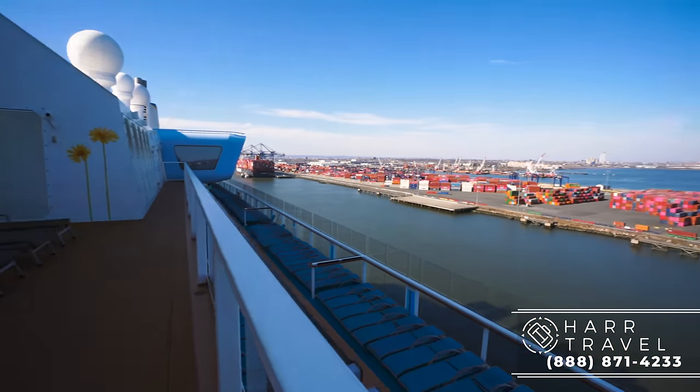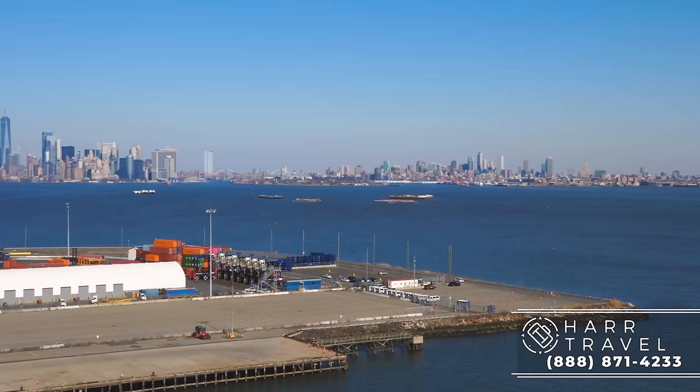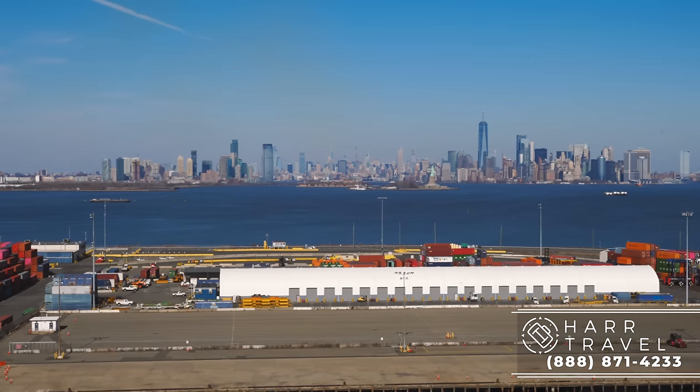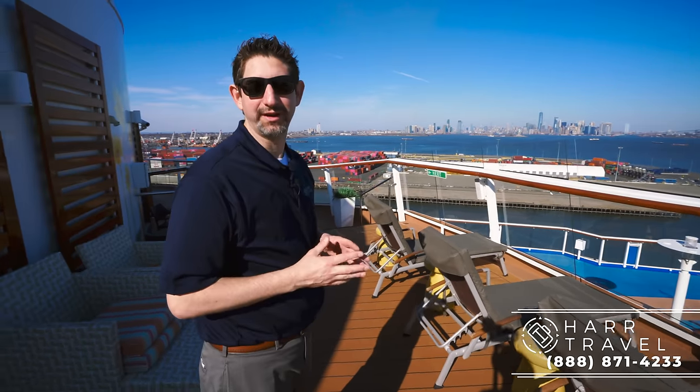Right now we are in Cape Liberty Cruise Terminal, and looking across at New York City is absolutely stunning. I can see One World Trade Center right there, and the Statue of Liberty right in front of me. In about an hour and a half we're going to sail under the Verrazano Bridge. New York's a pretty special place to leave on a cruise from.